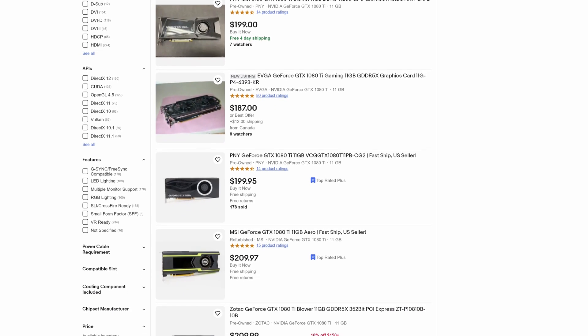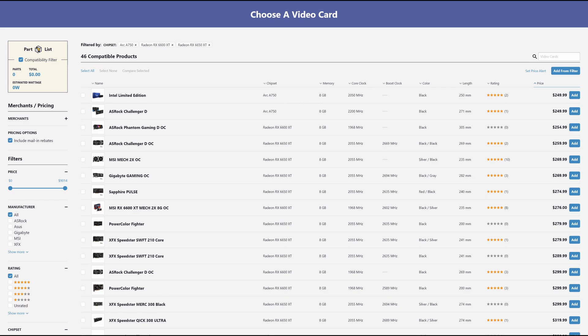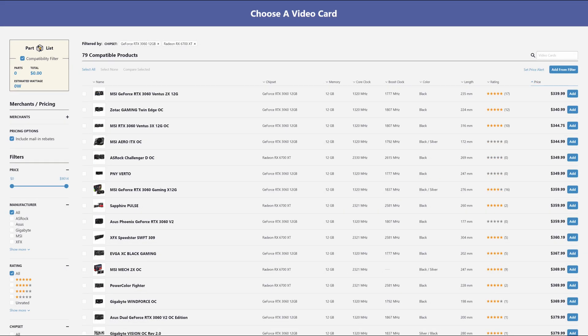This makes them pretty tempting alternatives to the 6600 and 6650 and the ARC A750 that cost around $250 new but only have 8GB of VRAM. It's also tempting when you consider that the cheapest 12GB GPUs out there are the 6700 XT and 3060 12GB, both of which come in starting at around $350. So there's the potential to save $150 there, and that's not nothing.